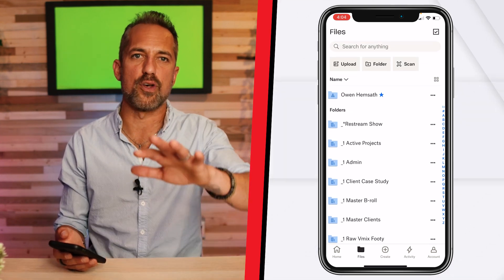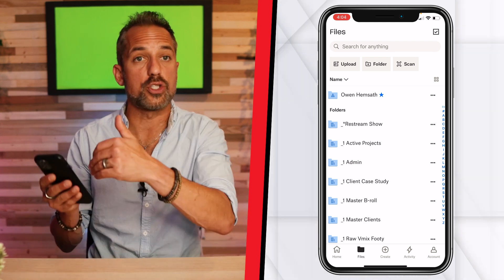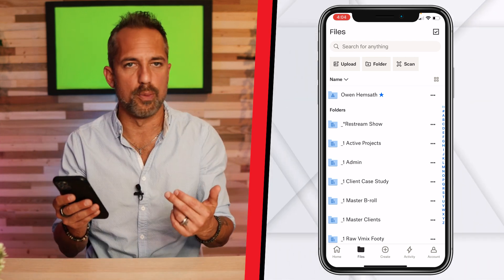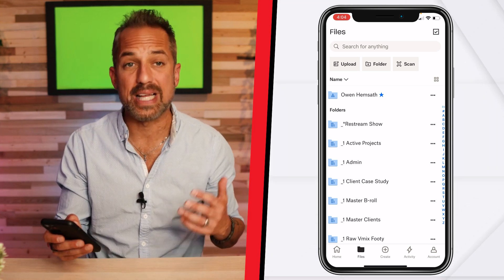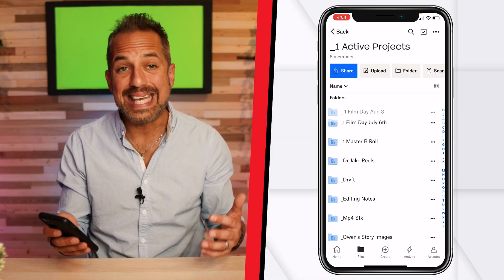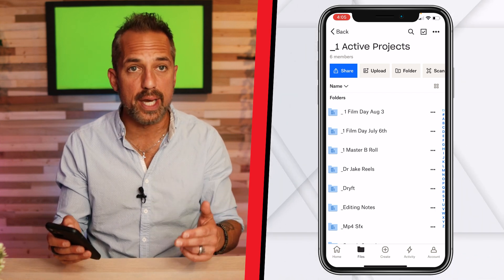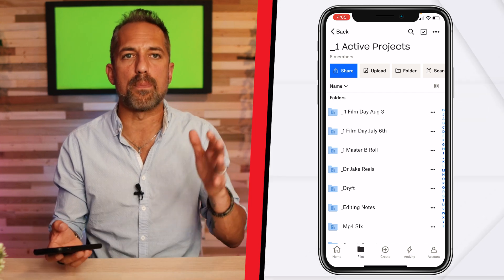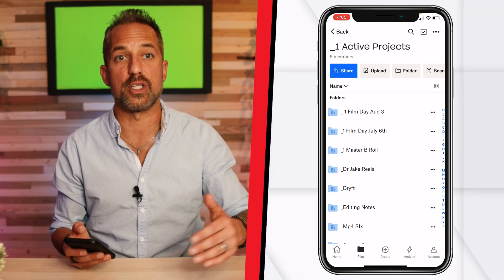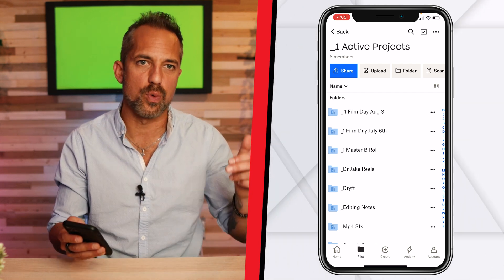Today Ryan and I filmed a whole bunch of videos where we used my camera, but we also recorded my screen and did some mobile phone trainings. We're going to go into the folder called Active Projects, and inside Active Projects there's a folder called "1 Film Day August 3rd" — today's date. Ryan puts the number one in front of it so it shows up at the top so I can upload my footage when we're done.